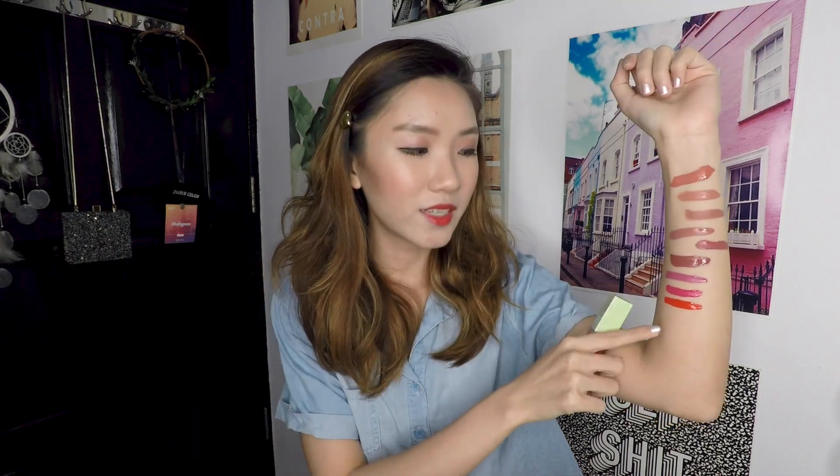Now we are moving on to more of the reds. This one is called Orange Red — it has a coral shade to it, like a warm tone red, and this colour definitely screams summer. And then the other red is called Real Red, which is not a warm tone red. This is a darker red — Real Red is just a true red, the classic kind of red shade you wear for a night out.